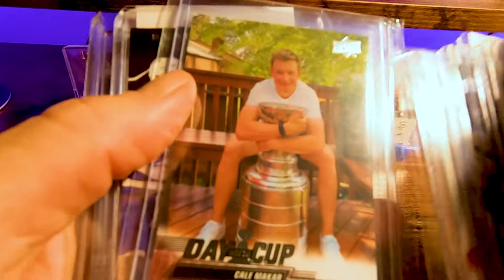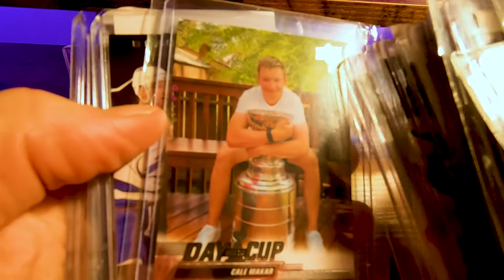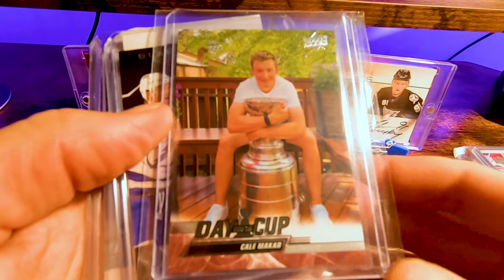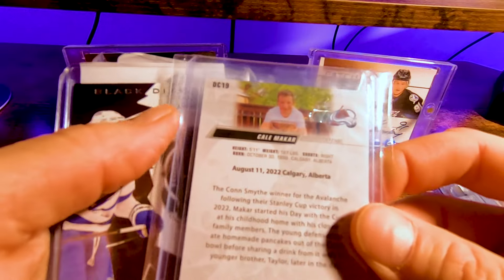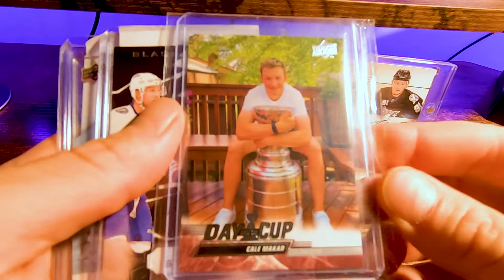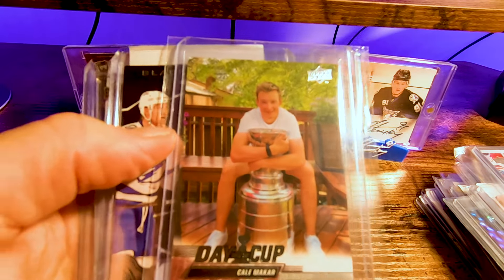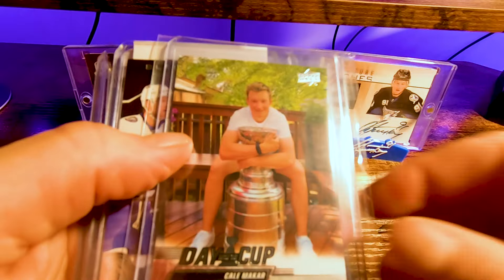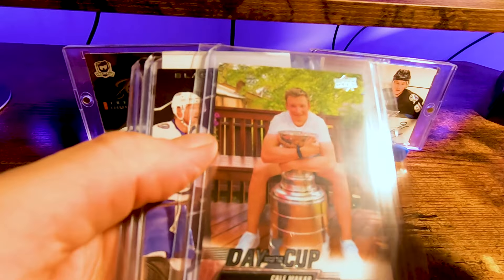Got this one too at a pretty decent price — the Kale Day with the Cup. I know it's Kale McCarr with the Cup, but it's not going into my PC. Look at the centering — the UD logo is almost off the top, and there's how much room below. The back is the same. It's so off-centered, and a lot of the ones I looked at were similar. So it's not going to get a 10. When the new Cup comes out, there'll be other cards — like I would like a Signature Renditions with Kale's auto for my PC. But this one I got at a good price and it's going to a new home hopefully sooner than later.